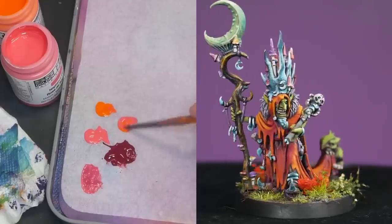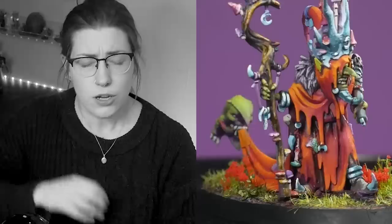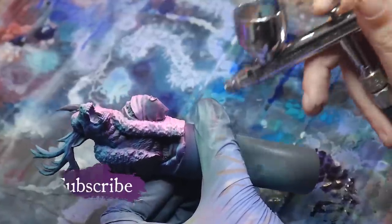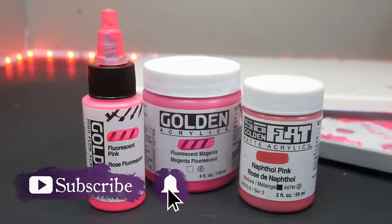My signature look in miniature painting is using vibrant colors, and vibrant colors are notoriously difficult to work with. So when I want knock-your-socks-off vibrant, there is one paint brand that I go to. Whether through an airbrush or with a paintbrush, Golden fluorescent paints are the most vibrant paints I have ever used.